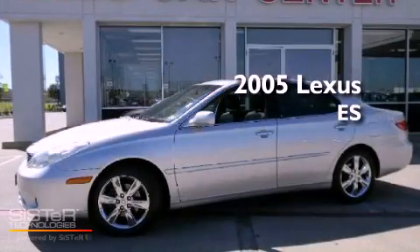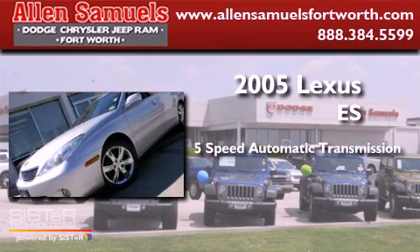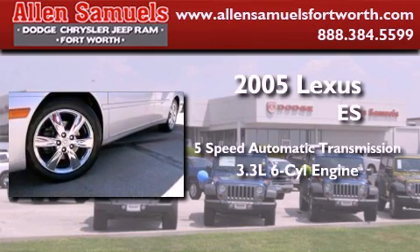This is a 2005 Lexus ES. This four-door sedan has a five-speed automatic transmission and a 3.3-liter V6.